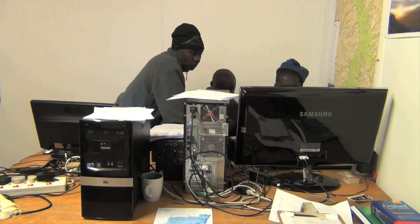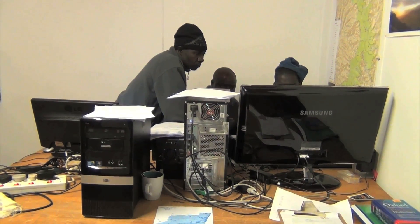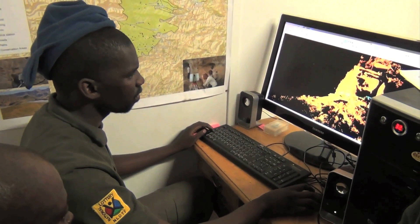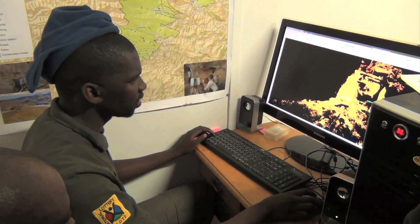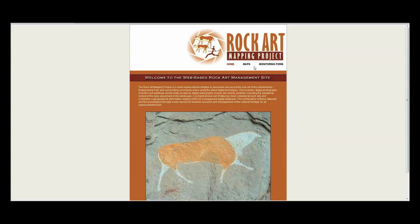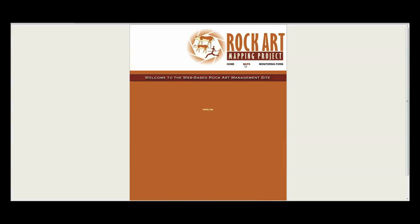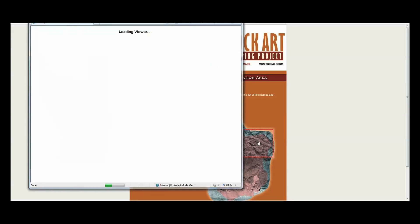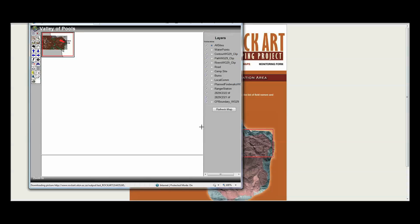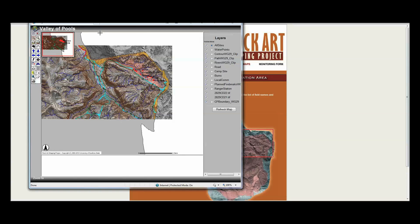Once the laser scanning team is back at the office, the processing of the 3D data begins. They download the scanner data and stitch the points and images recorded from the various scanner positions together to form one 3D model. The web-based GIS allows secure access to the database and its various information sets from remote locations as long as there is relatively good internet access. This is particularly aimed at giving field managers access to the information they need in order to manage these sites optimally.